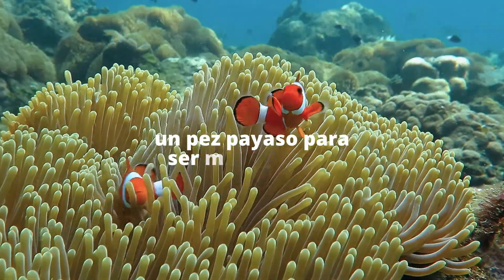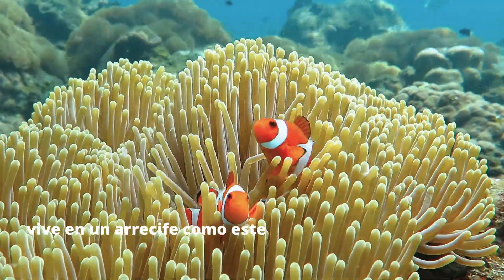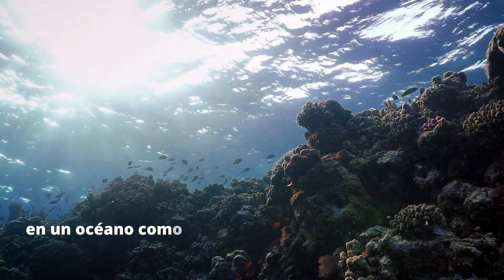This is a fish. A clownfish, actually. He lives in a reef like this, in an ocean like this.